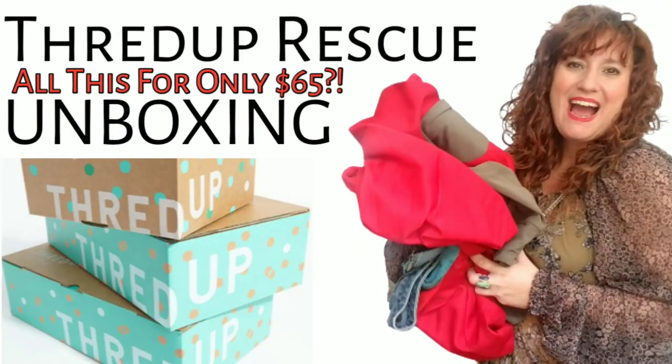I have a lot of ThredUp Rescue Boxes on the channel. Some of the boxes are amazing, some are good, some are great, some are kind of duds — that's just the way it goes. You really have to manage your expectations when you buy a rescue box, but I love a good mystery box unboxing, so I buy them for fun and for my business, and there's usually some good stuff in here for me too.